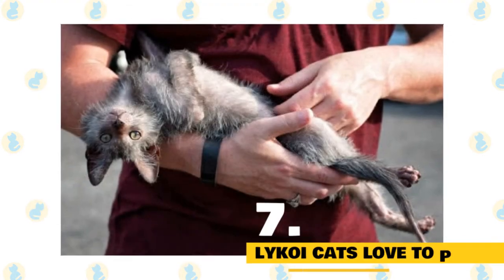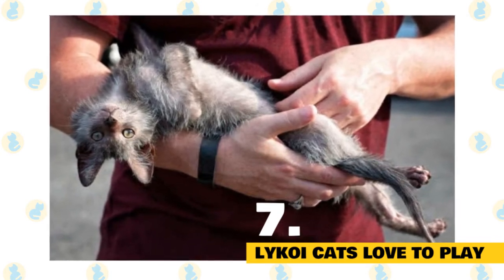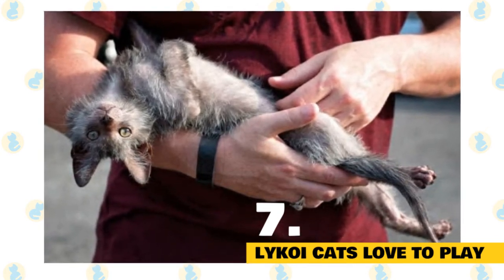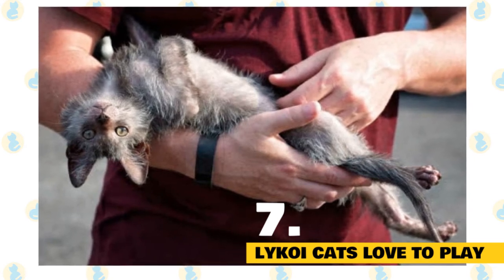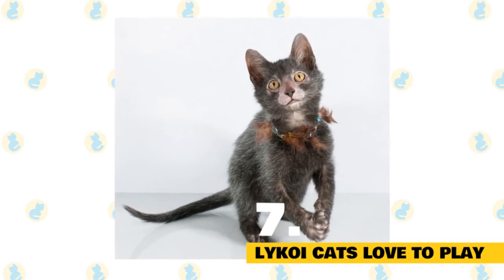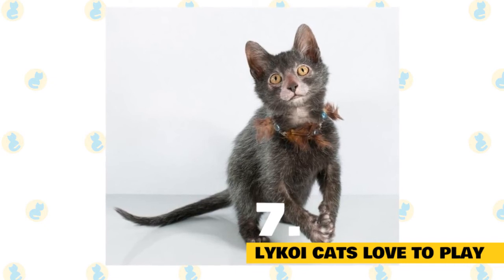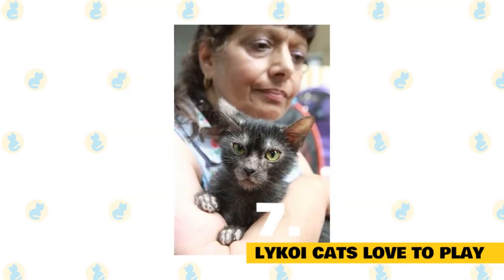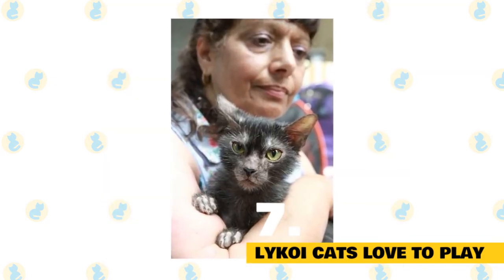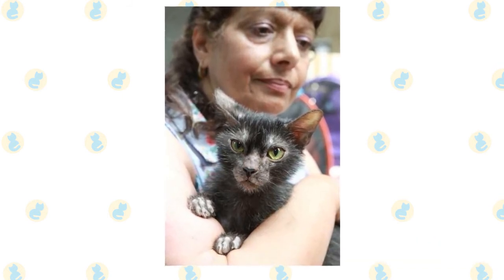Lykoi cats love to play. As noted earlier, a werewolf cat is highly active and needs a lot of exercise. Be sure to spend time playing with your fur baby every day. That way you two will bond, and she'll receive all the activity she needs to stay happy and healthy. When your wolfy cat is ready to rest, she'll head straight to your lap for some love and attention. Spend time showing how much you love them every day — not only does this include scratching her behind the ears but brushing her when she needs it.